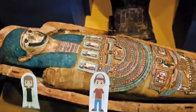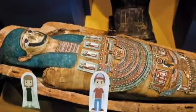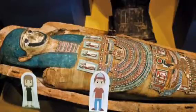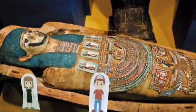Egyptians who were poor were buried in the sand whilst the rich ones were buried in a tomb. Ancient Egyptians were buried with their belongings and the tomb walls were painted with scenes from the dead person's life. The objects included furniture, games and even food was placed in the tombs for the long afterlife journey.